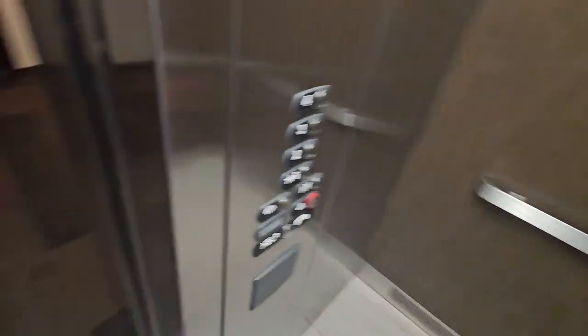Here's the outside of the elevator. Let's go down. Let's go to G. Let's give you a quick cap view.